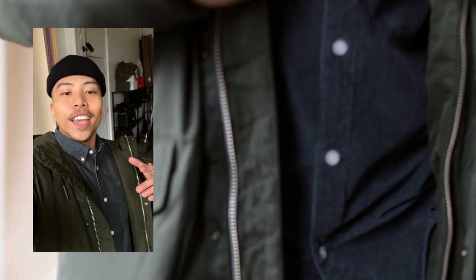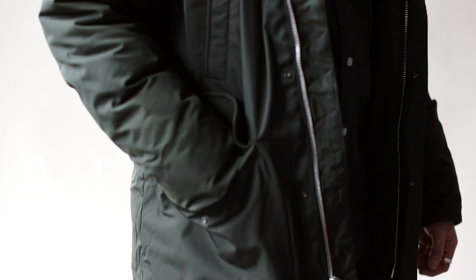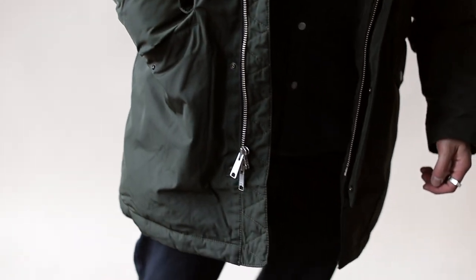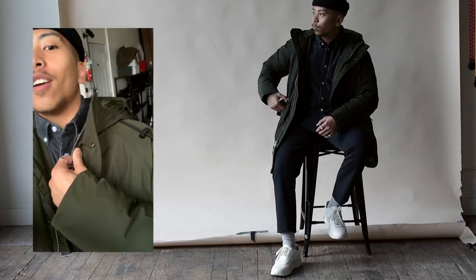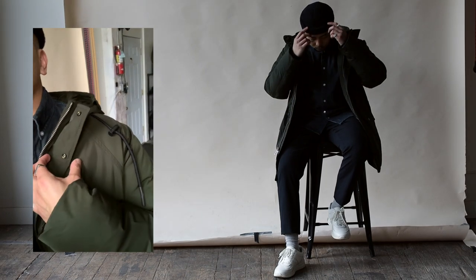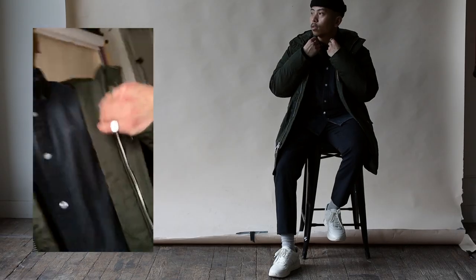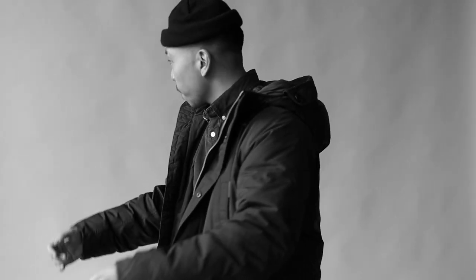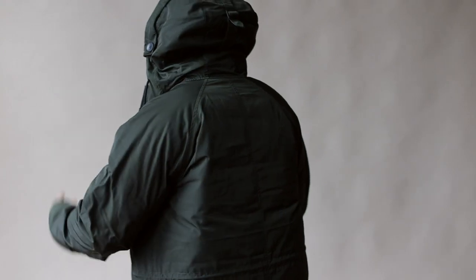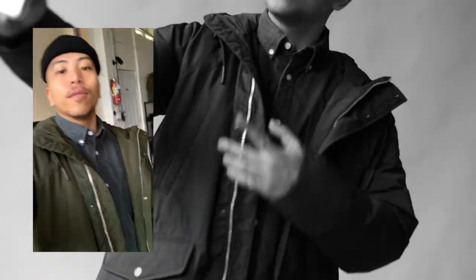Coming in last but definitely not least is a standard parka jacket. I've never personally owned one before because I've never found one that hits that good middle ground of looking nice while still being practical — and Everlane nailed it with this one. I love the big oversized hoodie, there are tons of toggles around the jacket so you can adjust it, and there's a really nice lining on the inside. This type of jacket is so essential, especially if you live somewhere that snows or gets super cold.